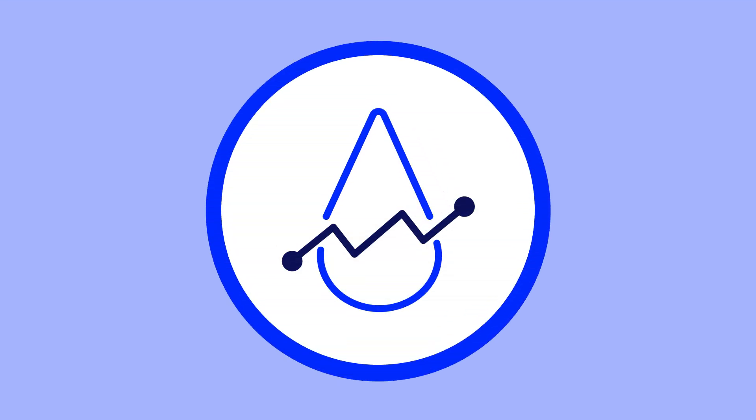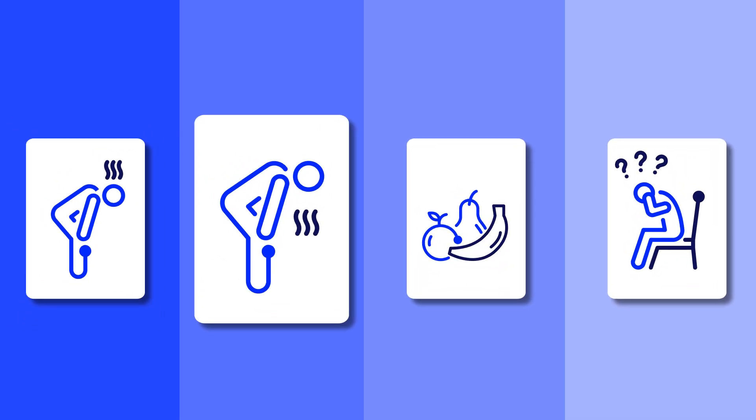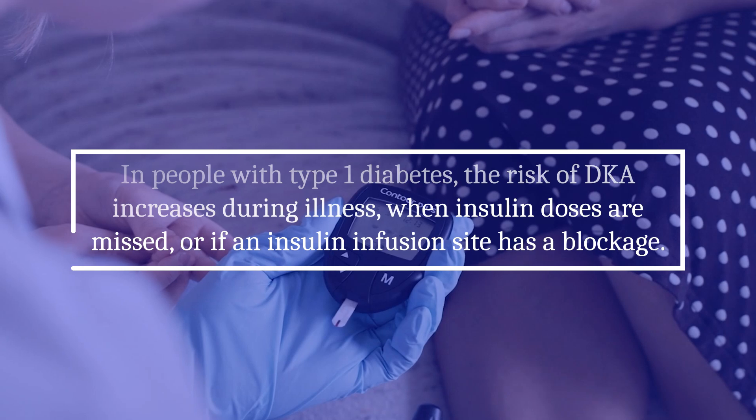When ketones build up, it leads to too much acid in the blood, or acidosis. Signs of DKA include extreme fatigue, nausea, vomiting or abdominal pain, a fruity odor on the breath, and confusion.